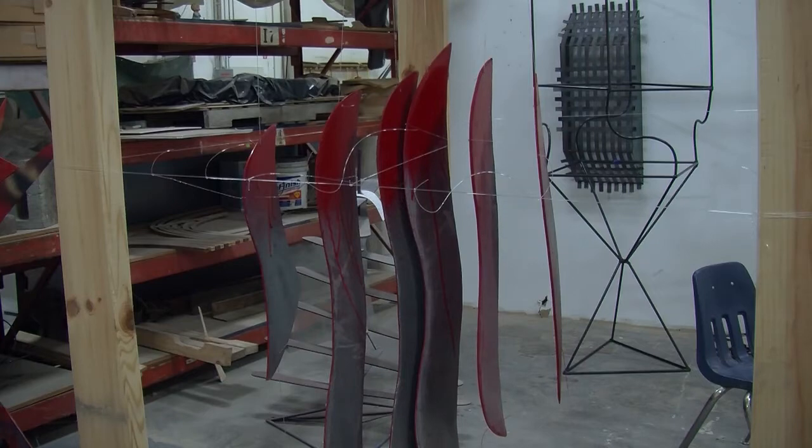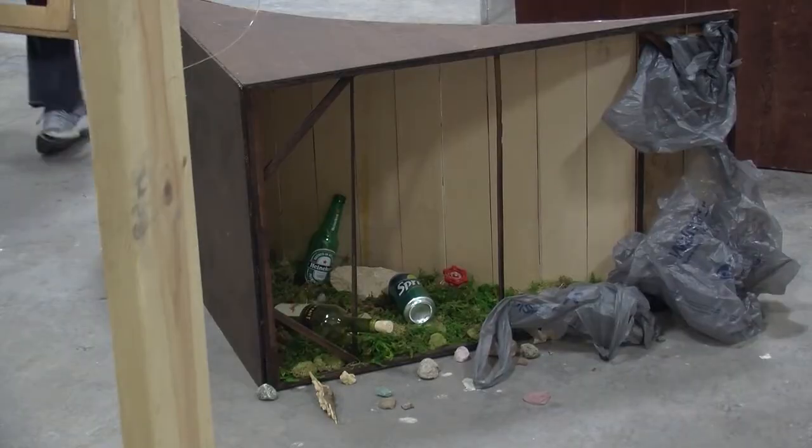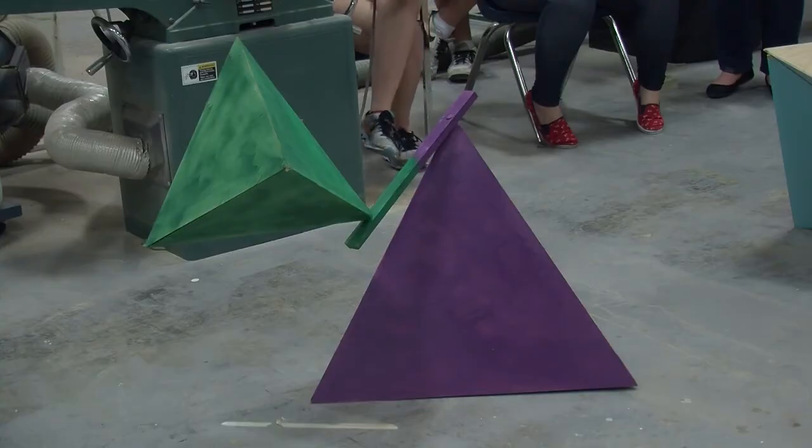For their wood projects, the students created works of art that displayed different things like the intricacies of the mind, made an environmental statement, or simply defied the laws of gravity.